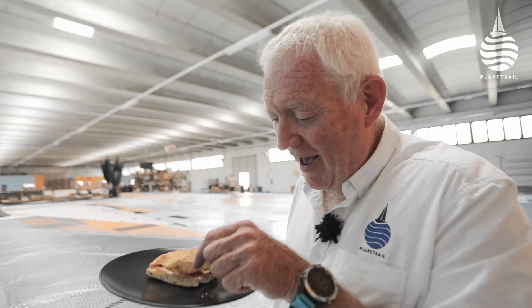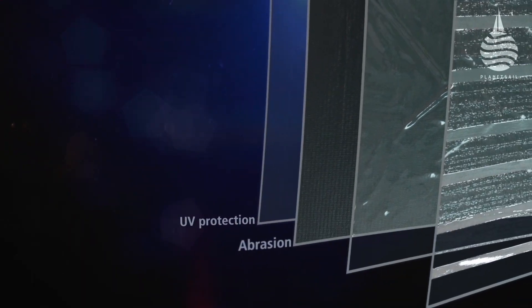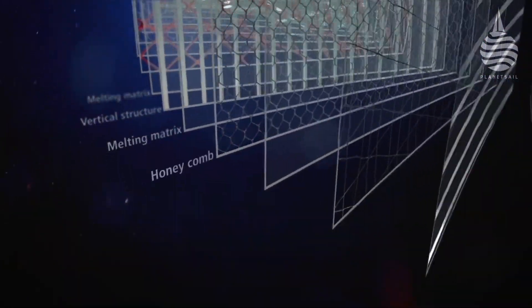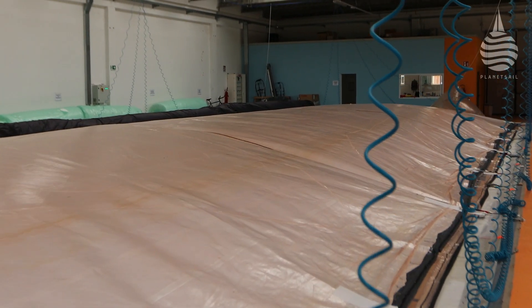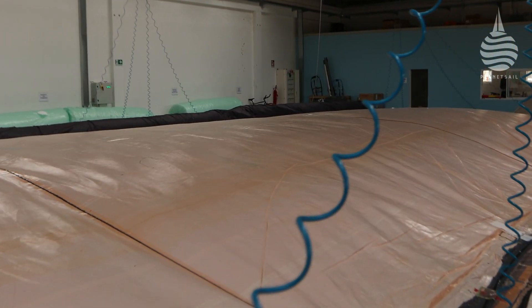The solid stripes are the ham — the business part of the sandwich. During the layout process, a melting matrix is added: a thin film that creates the molecular link between the layers. This is the cheese. Once both sides have been completed, the second half is laid over the top of the first. And just like a cheese and ham toasty, it goes into an oven to be cooked — but in this case, under a vacuum to consolidate the composite.